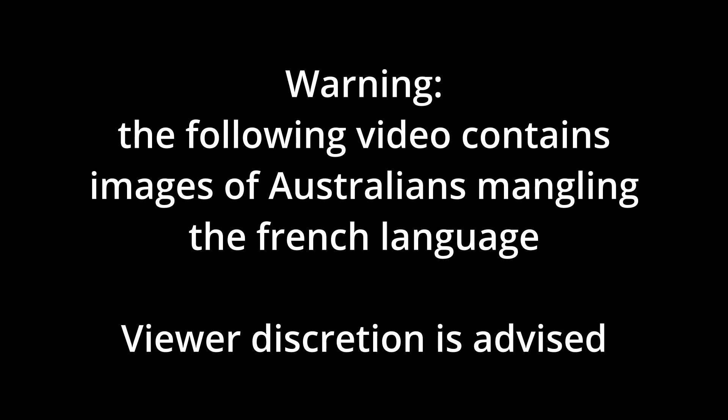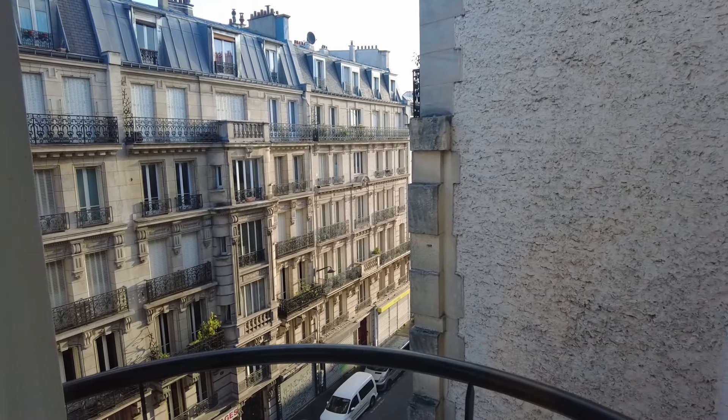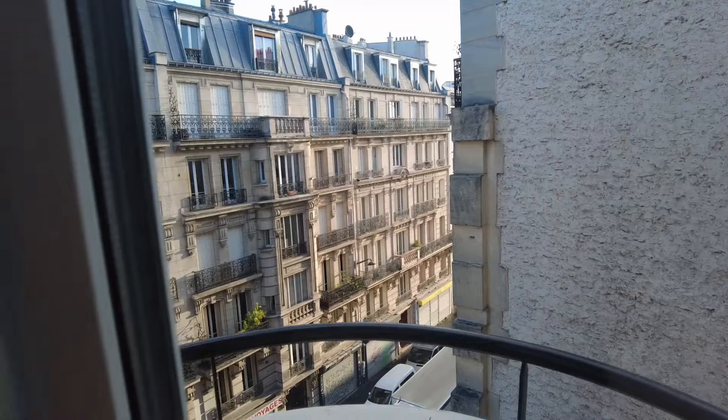The following video contains images of Australians mangling the French language. Viewer discretion is advised. Waking up in Paris. This is the view from our hotel, the Mercure Gare du Nord. It hasn't been too bad — decent room, weird bathroom.